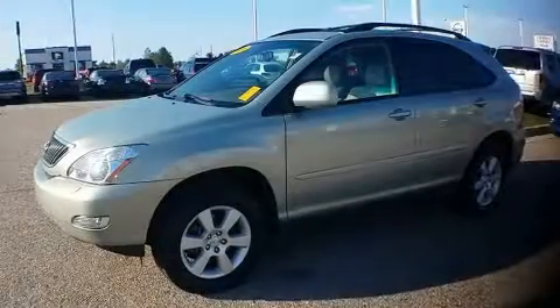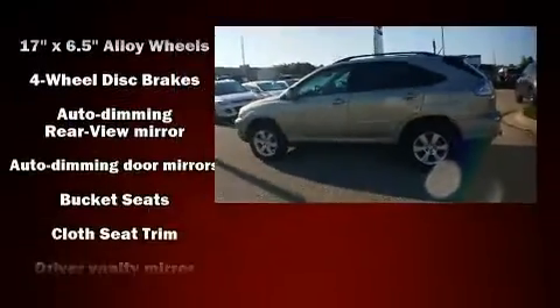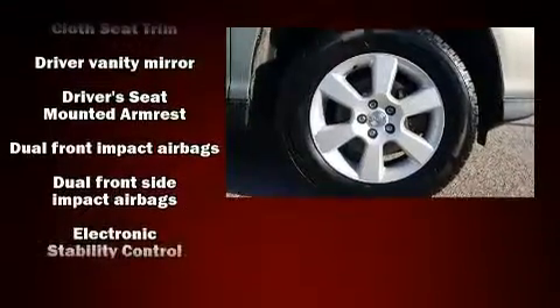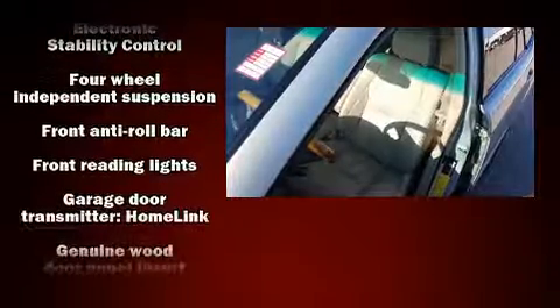Lexus ensures the safety and security of its passengers with equipment such as dual front impact airbags with occupant sensing airbag, front side impact airbags, traction control, brake assist, a security system, and four-wheel disc brakes with ABS. When road conditions become unpredictable, rely on all-wheel drive to maintain outstanding control.